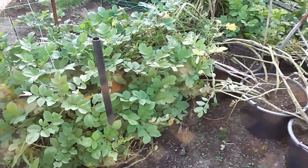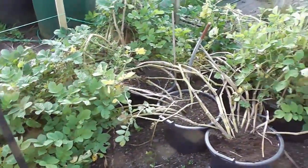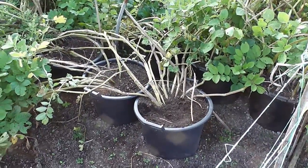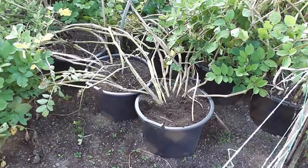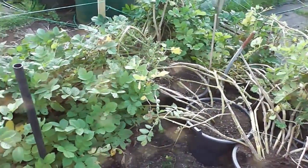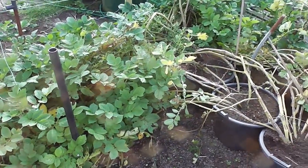Sarpo Miras still growing, weeks and weeks after the others were hit by blight. I haven't watered them actually for about three weeks, so they're probably not as big as they should be. I'll do a bit of a potato reveal in one of my next videos and we'll see what sort of crop we get.